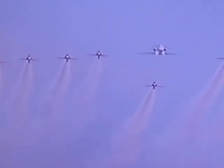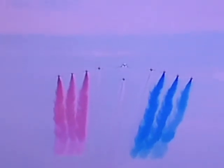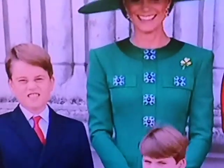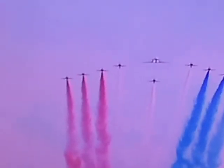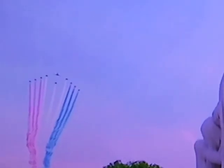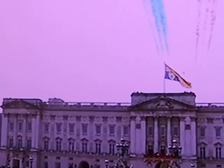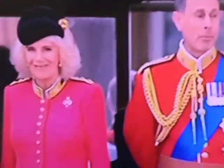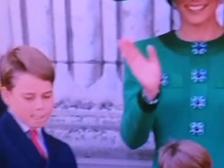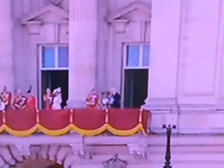We're not finished. We have one envoy, and then — do I need to tell you? — the Red Arrows to bring everything to a magnificent conclusion, in red, white and blue, for King Charles III on his first birthday parade.